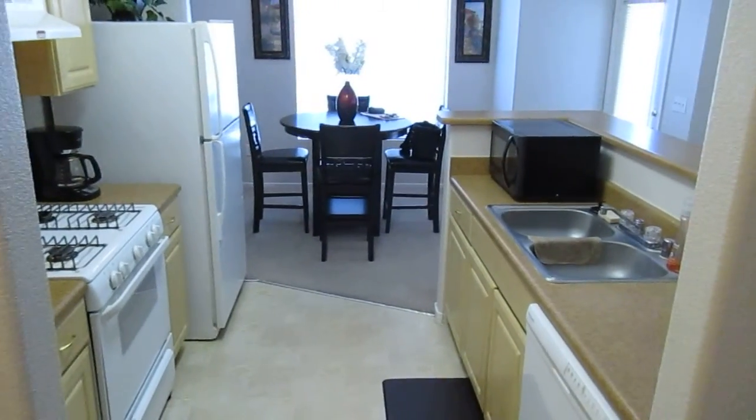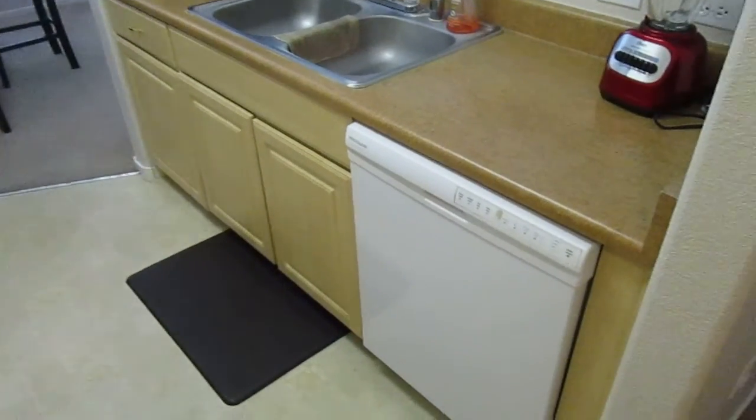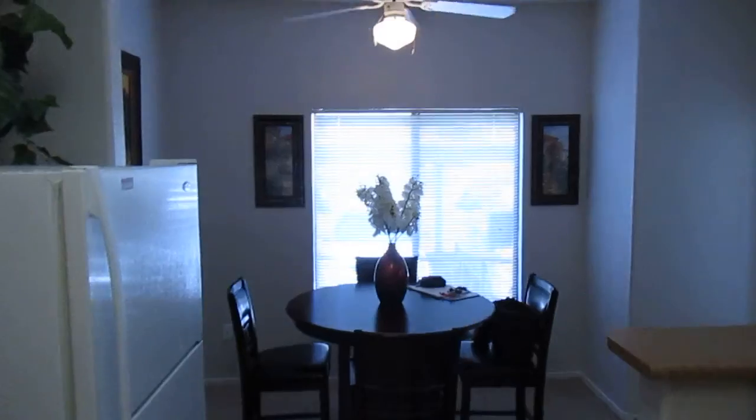Right off the bat, this place is spotless. Our seller Mary has taken very good care of everything. All the appliances are in good shape. I only found very minor items.